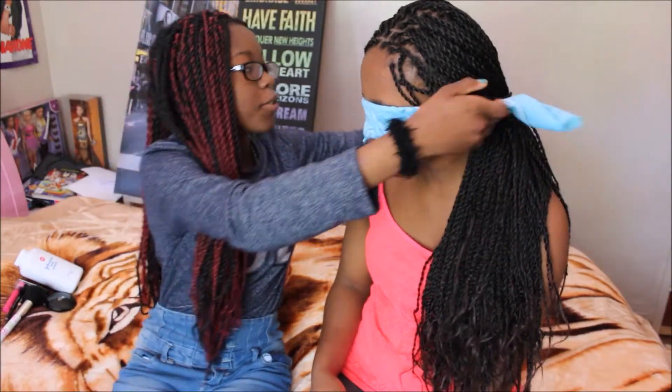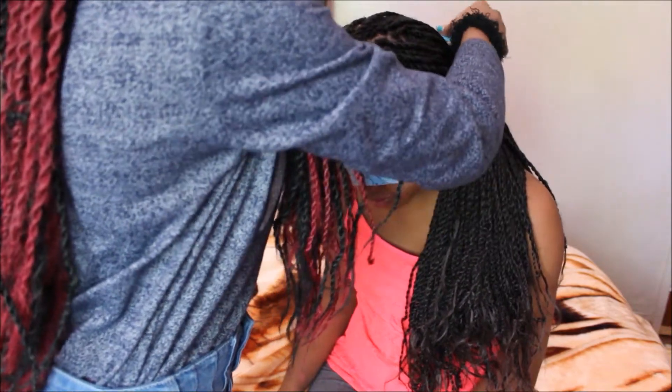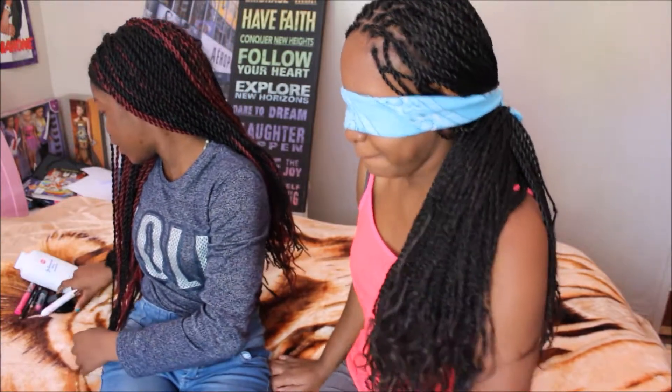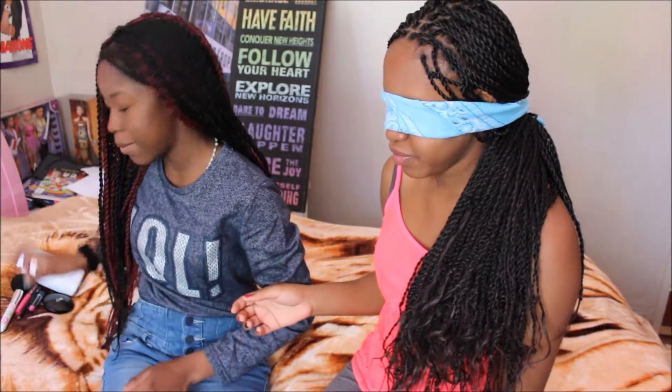Hey guys, welcome back to my channel! Today I have my cousin with me — isn't she so cute? We're doing a makeup tutorial today, well not really — we're doing a makeup challenge. She's going to start with me. She'll be blindfolded and try to do my makeup. So what would you like to start with? Baby powder.